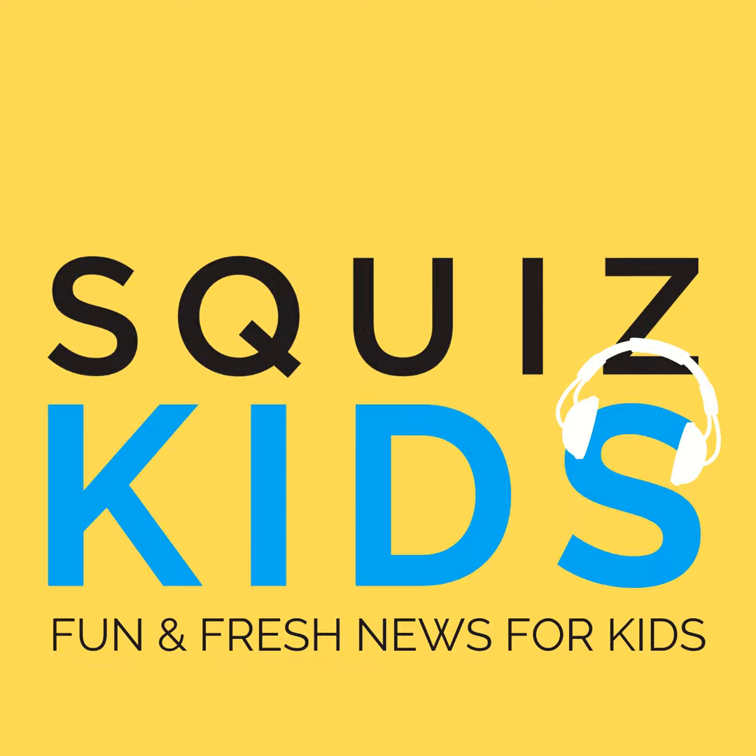This is a Squiz podcast, where you're a shortcut to being informed. Squiz Kids! It's your daily news fix. Hello and welcome to Squiz Kids Today, your fresh take on what's happening in the world around you. I'm Amanda Bauer and it's Thursday, December 8.